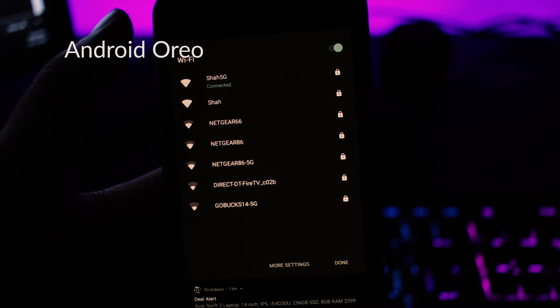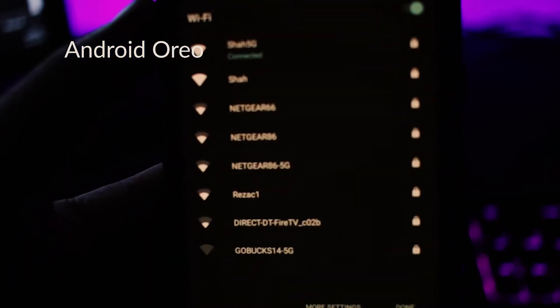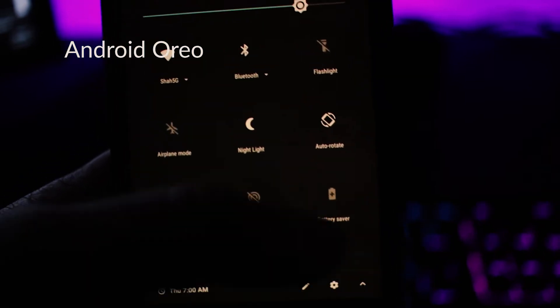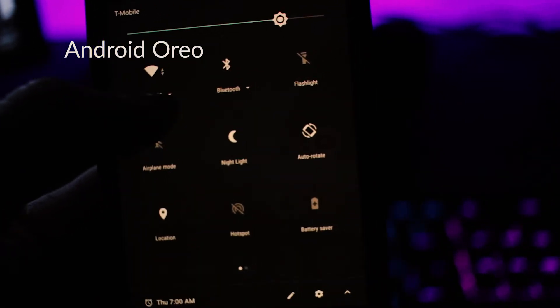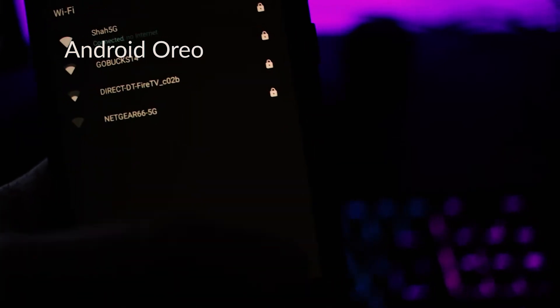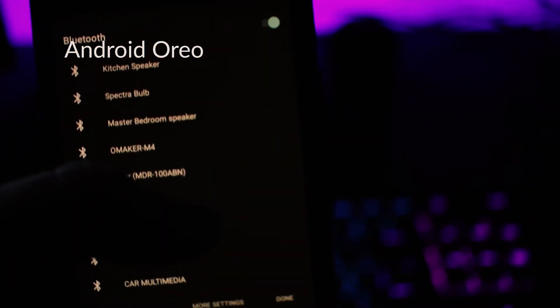Something kind of disappointing they did with quick toggles is that they took away the expandability. Before, you had a little dropdown where you could go deeper and change things — on Bluetooth for example, you could click a dropdown to disconnect or connect to a device right from the notifications. But now you have to long press and go to Bluetooth settings, which I think is just a step backwards. I'm not sure why they did it, but it was something I used all the time.